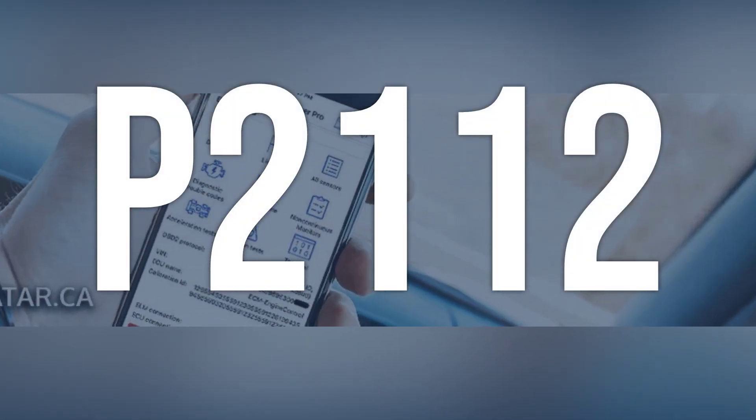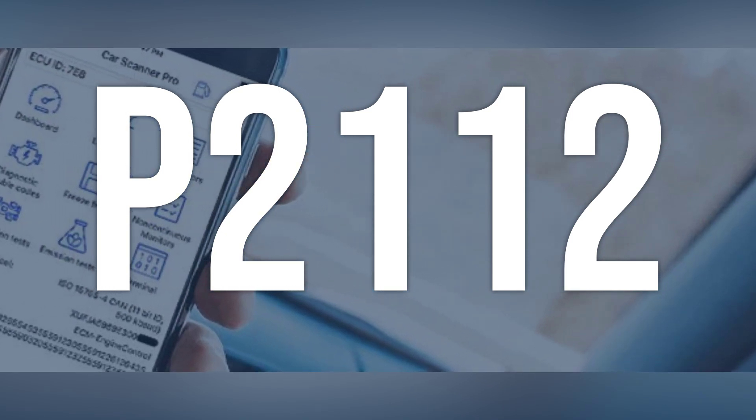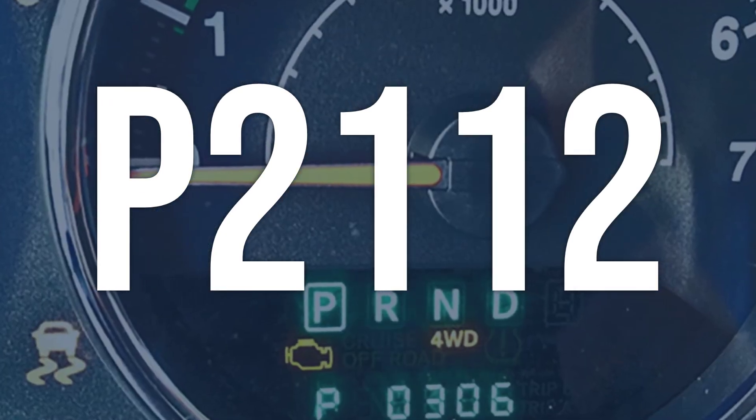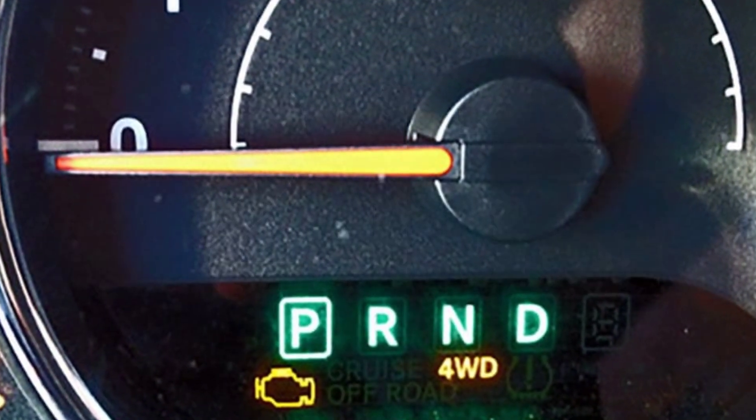OBD2 code P2112 means that the throttle actuator control system is stuck closed. This means that the throttle motor is not able to open and close the throttle plate properly, affecting the flow of air into the engine.